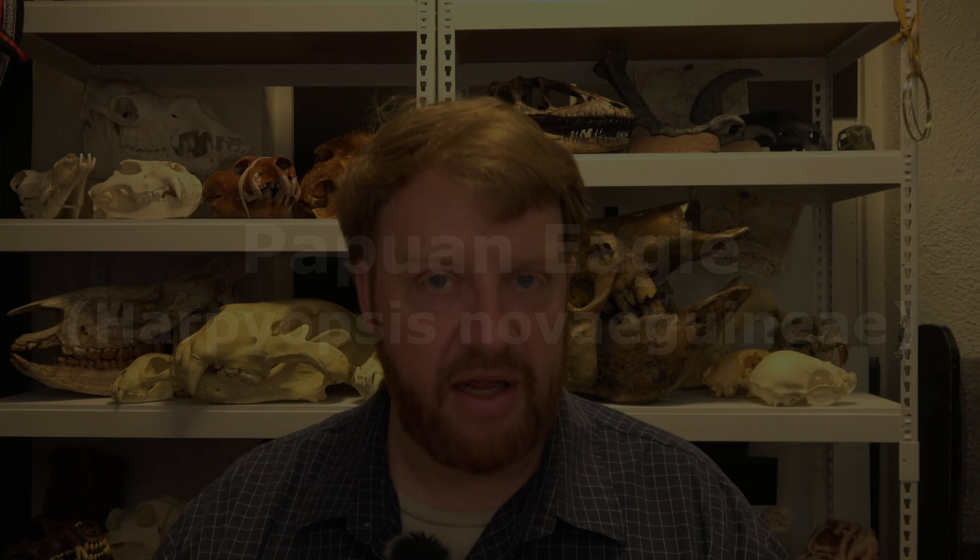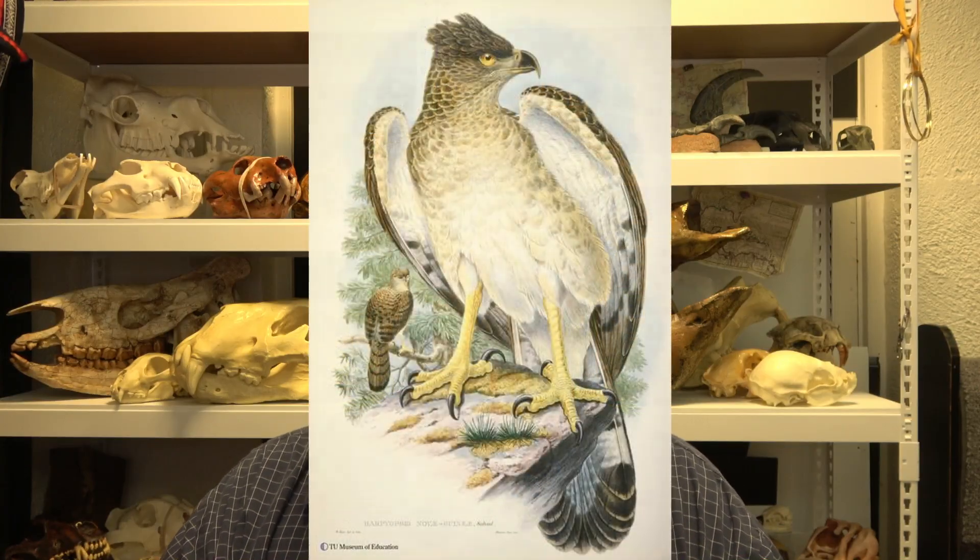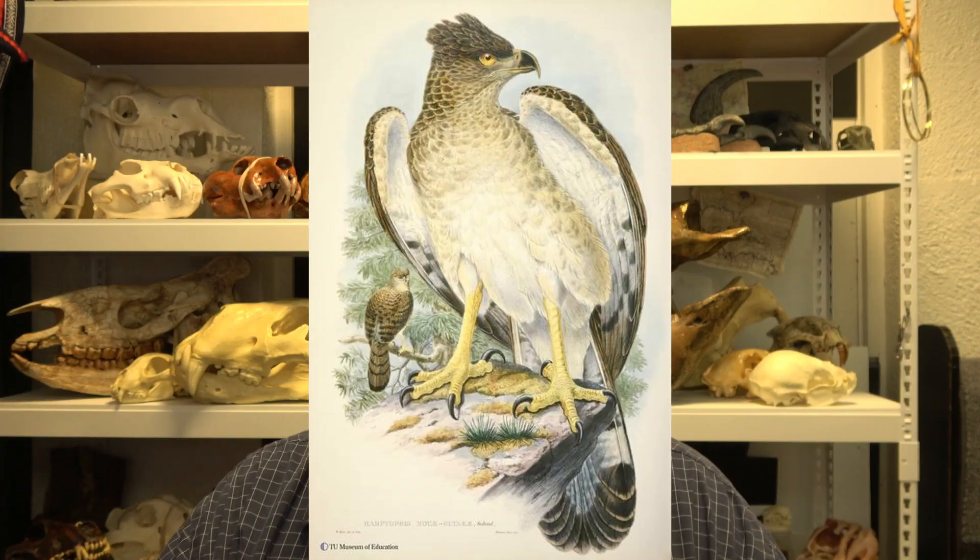What is the Papuan eagle? The Papuan eagle is a very unique and strange species. It's painfully difficult to find any information or photos about, which is why I'm making this video — I'd like people to be aware of it. I grew up reading books that called this bird the New Guinea harpy eagle. So there was a harpy eagle, but then also a New Guinea harpy eagle on the other side of the world, and I was kind of confused by that.